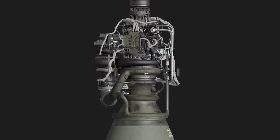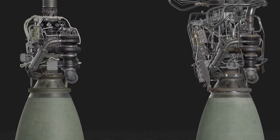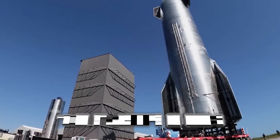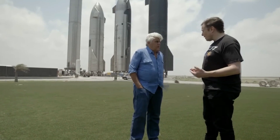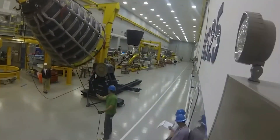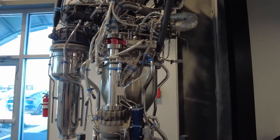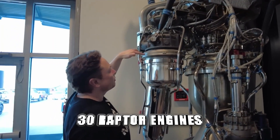The major advantage the Raptor engine's large volume production rate affords SpaceX engineers is the opportunity to quickly iterate and improve on their design. As Elon Musk puts it, there is more freedom to try new things because even if it goes wrong and explodes, that doesn't really matter because you've got a bunch of engines coming after. But if you make a small number of engines, you have to be more conservative. SpaceX has blown up probably around 30 Raptor engines, likely more.